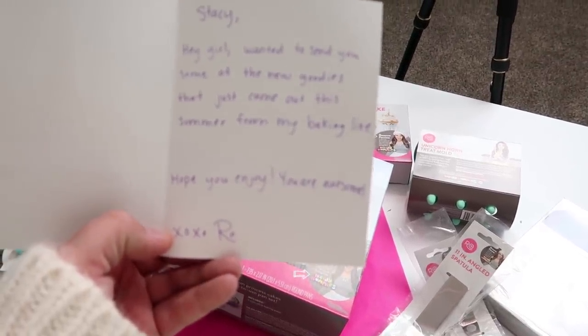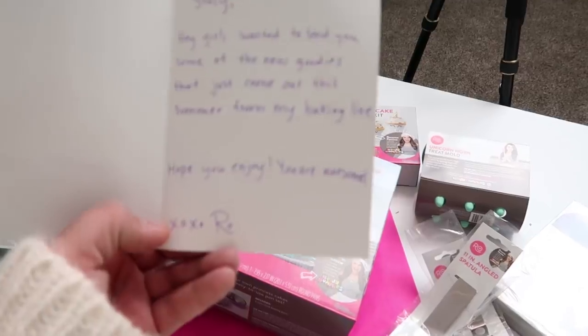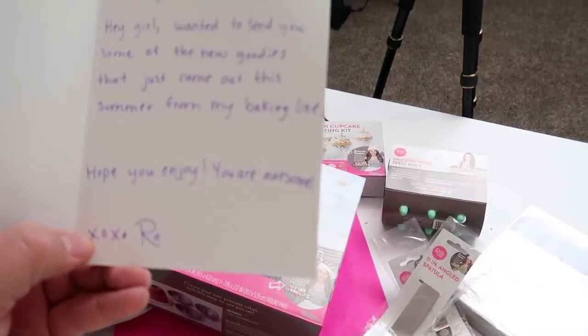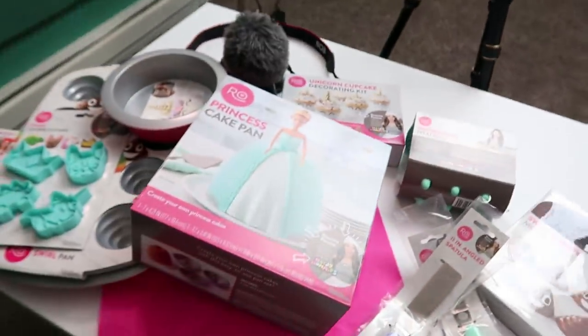The note says: 'Wanted to send you some of the new goodies that just came out this summer' — that's how long my mail has been missing — 'From my baking line, hope you enjoy your awesome. XO, Ro.' Oh my gosh. I'm kind of speechless. Ro, thank you so much. You sent me so much.